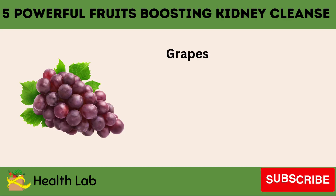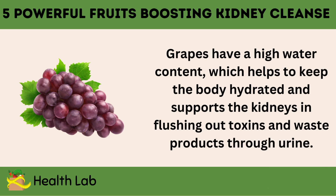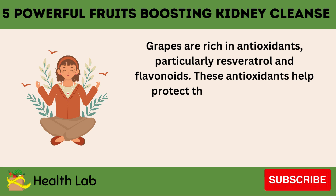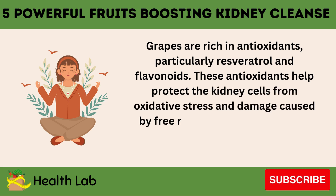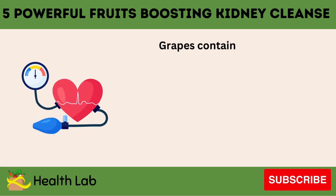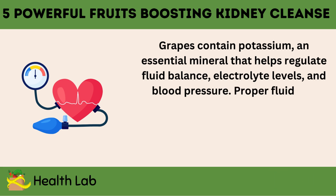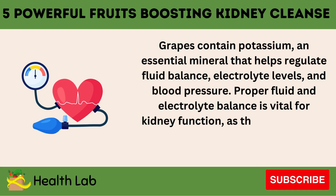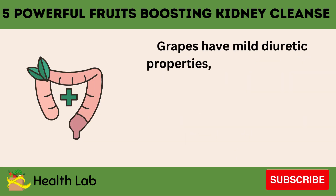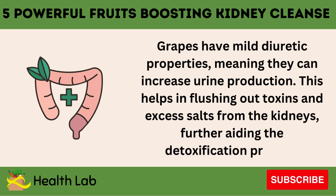Number 2: Grapes. Grapes have a high water content, which helps to keep the body hydrated and supports the kidneys in flushing out toxins and waste products through urine. Grapes are rich in antioxidants, particularly resveratrol and flavonoids. These antioxidants help protect the kidney cells from oxidative stress and damage caused by free radicals, which is crucial for maintaining healthy kidney function and preventing diseases. Grapes contain potassium, an essential mineral that helps regulate fluid balance, electrolyte levels, and blood pressure. Proper fluid and electrolyte balance is vital for kidney function, as the kidneys filter excess minerals and fluids from the blood. Grapes also have mild diuretic properties, meaning they can increase urine production, helping flush out toxins and excess salts from the kidneys, further aiding the detoxification process.